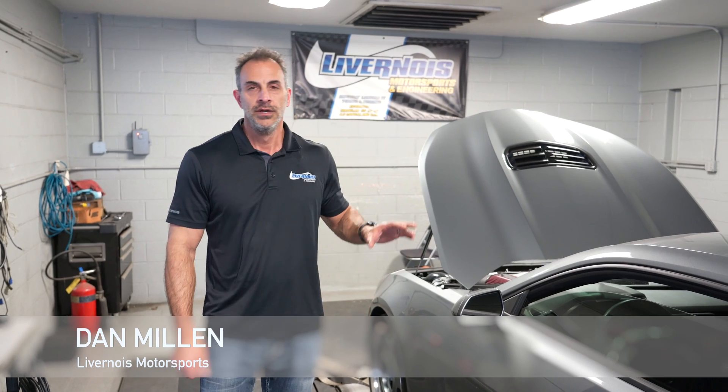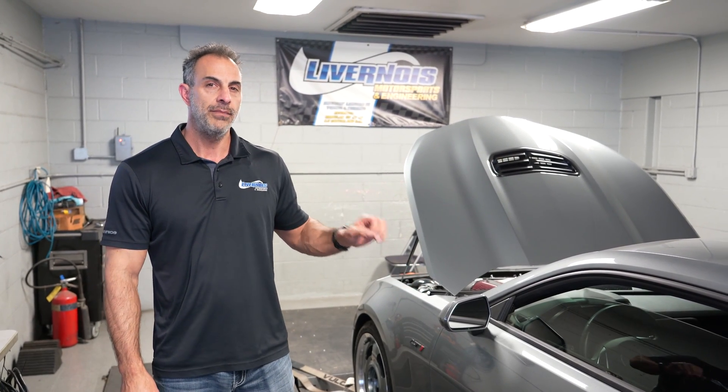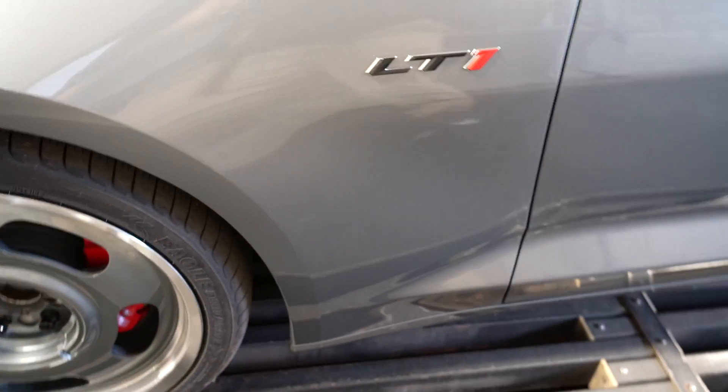Hi, I'm Dan Millen with Livernoy Motorsport. Today we've got a pretty cool car here. This is a 2021 Camaro LT1 package, so it's one of the lower trim level models for this car. It has the V8 in it, the 6.2, and the automatic.